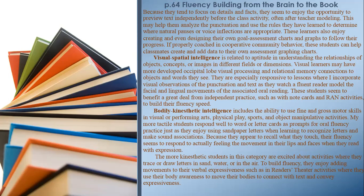Bodily-Kinesthetic Intelligence includes the ability to use fine and gross motor skills in visual or performing arts, physical play, sports, and object manipulative activities. More tactile students respond well to word or letter cards as prompts for oral fluency practice. Their fluency seems to respond to actually feeling the movement in their lips and faces when they read with expression. The more kinesthetic students enjoy tracing or drawing letters in sand, water, or in the air, and enjoy adding movements to their verbal expressiveness — such as in readers' theater activities where they use body awareness to connect with text and convey expressiveness.